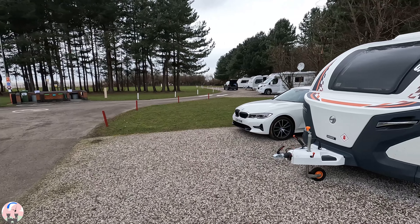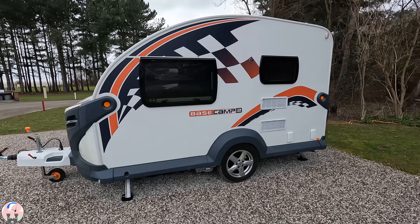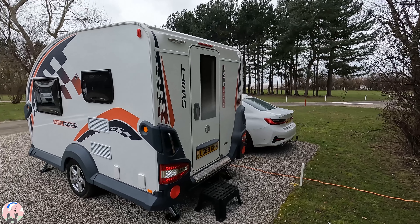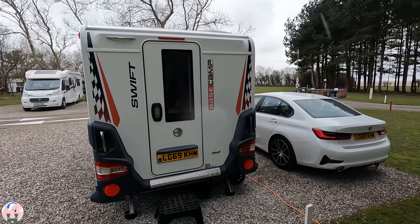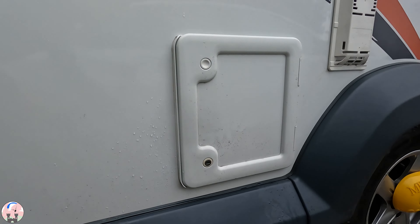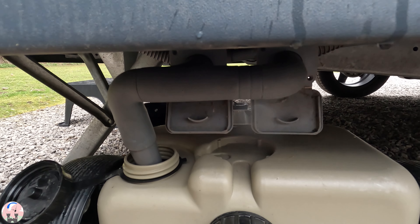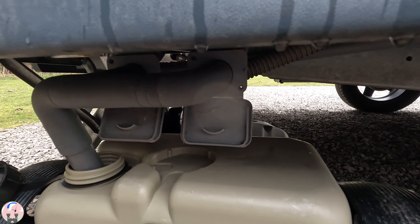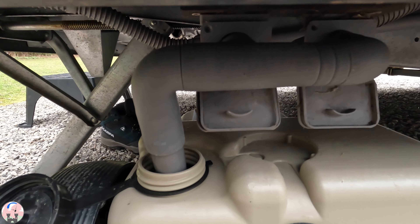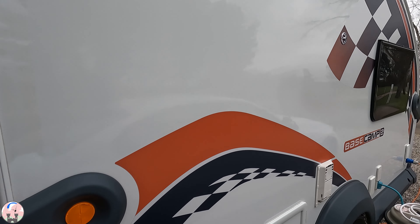So here we are all set up on the West Kirby site at Thurston. Here's our pitch. Only here for one night so I've not put the awning up — it's going to rain this afternoon, and it'll be dry tomorrow, but we're going to the Lake District next week so I want to keep it dry for then. The only new addition I've got this time is I've installed the collapsible waste system for the waste master. I find that a much neater and cleaner system, and that pipe can also fit on to the long waste pipes for service pitches.